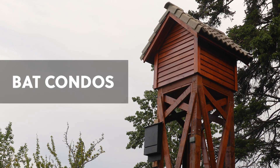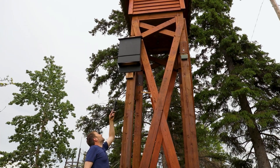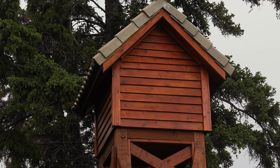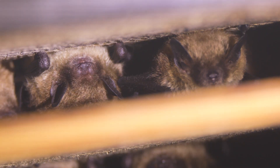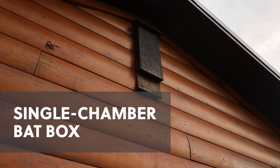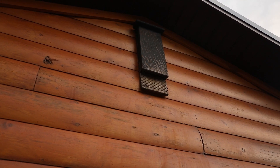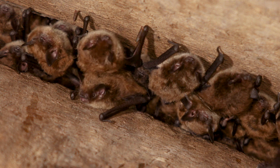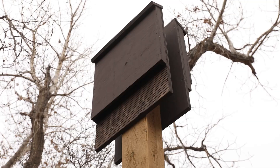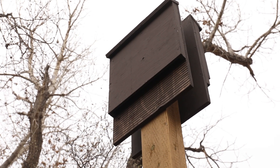For larger-scale projects, bat condos have been used in an effort to more closely mimic the temperature variations and spacious environments of buildings. However, these structures are costly to build, and more research is needed to identify designs that are effective and suitable for local bat species. We do not recommend single-chambered bat boxes for maternity colonies, as they are prone to extreme temperature fluctuations, especially in full sun. While bats may still occasionally use them, their tendency to heat up and cool down rapidly makes them unsuitable for raising pups. If you already have one, consider placing it in a shaded location or using it as an additional bat box to offer a range of temperature options.